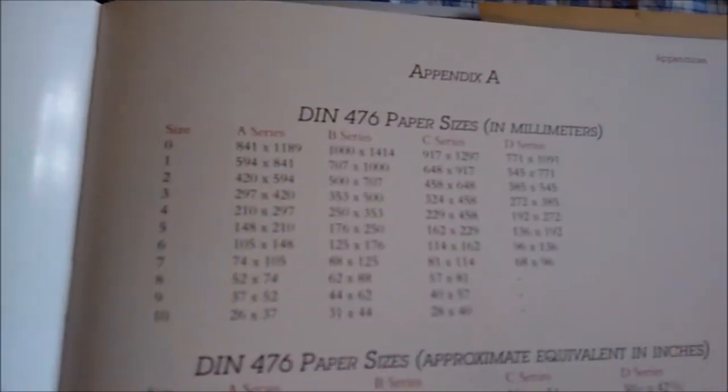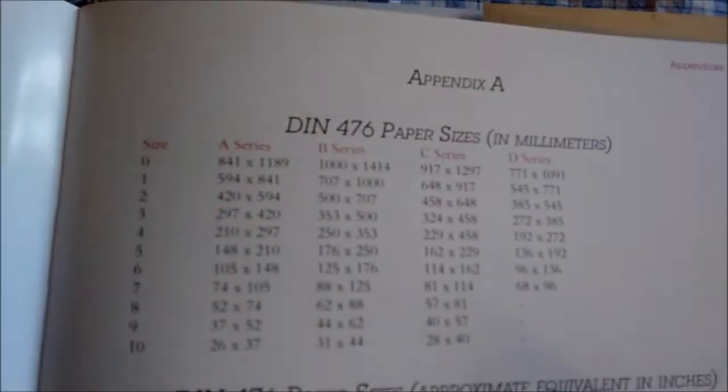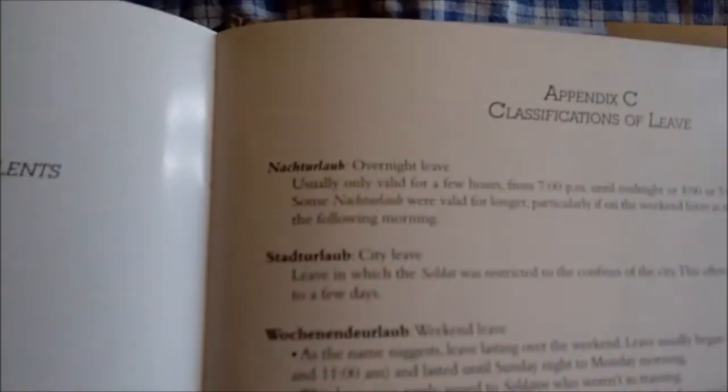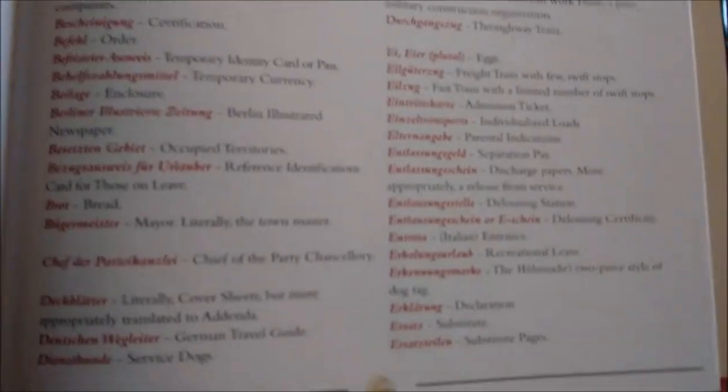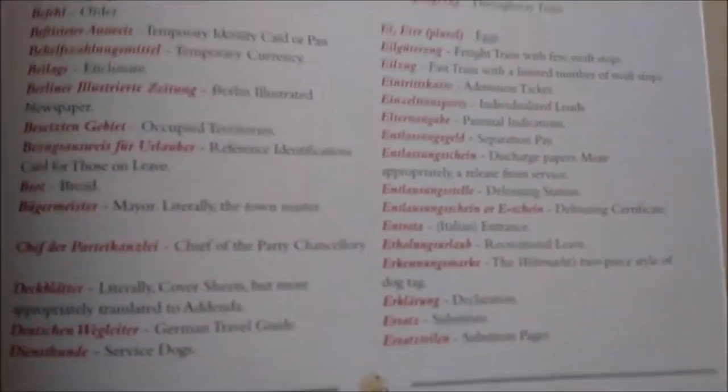Finally, under the appendices he gives conversion charts for paper sizing used in Europe and their equivalents here in the US, as well as a glossary of terms used in the illustrations. I highly recommend this book if you're a collector or a serious reenactor. It's about $60 and I'll post a link on Amazon, and if you're lucky you can meet the author at a reenactment and have him autograph your book.